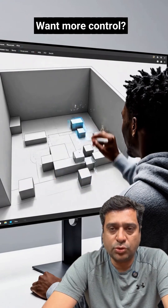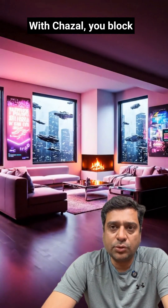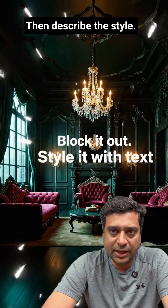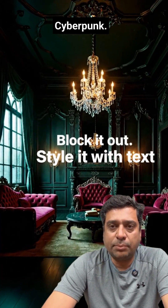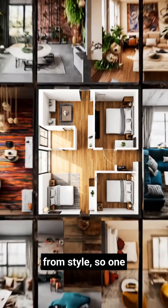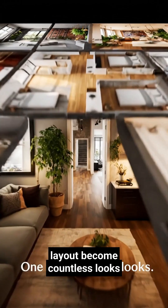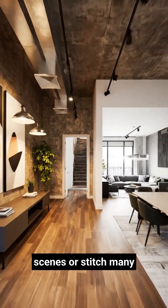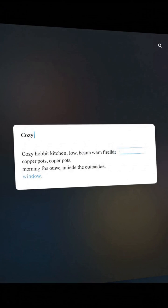Want more control? With Chisel, you block out rooms using simple shapes, then describe the style — Scandinavian, cyberpunk, gothic-Victorian. Marble separates structure from style, so one layout becomes countless looks, and you can expand scenes or stitch many spaces together.